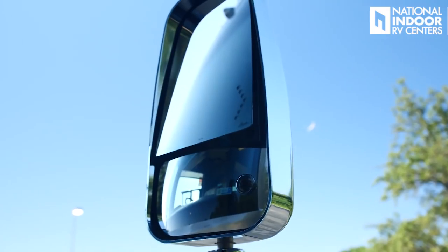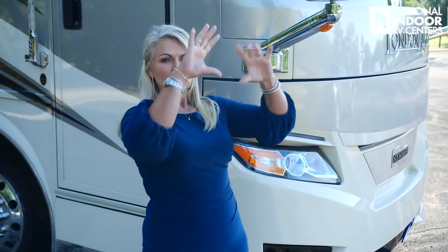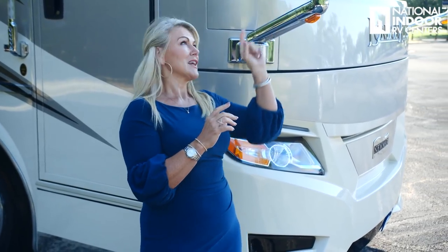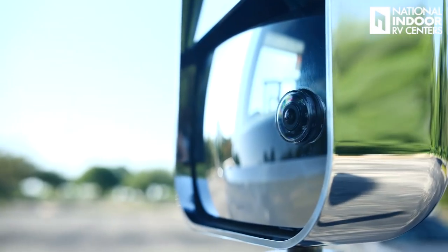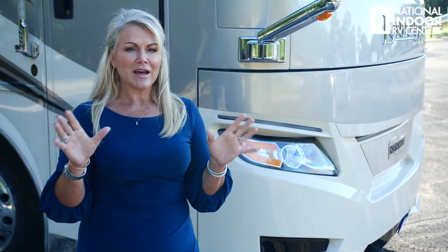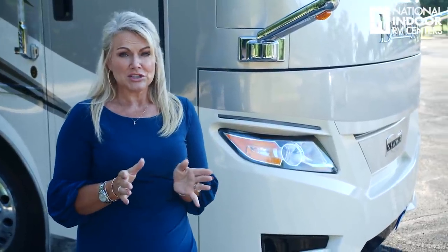We've got our exterior chrome mirrors, which are internally controlled. They have defrost and you can internally adjust the top mirror and the bottom mirror. We also have a side view camera in the mirror. When you turn on your blinker left or right, you're going to be able to see down the full length of your coach — great for changing lanes safely.